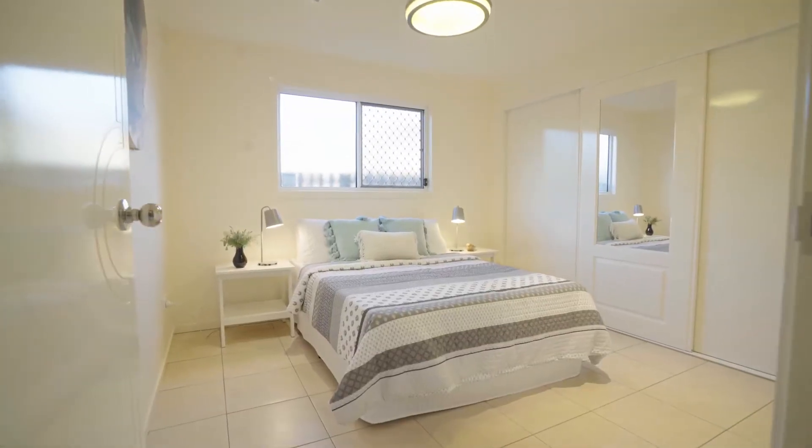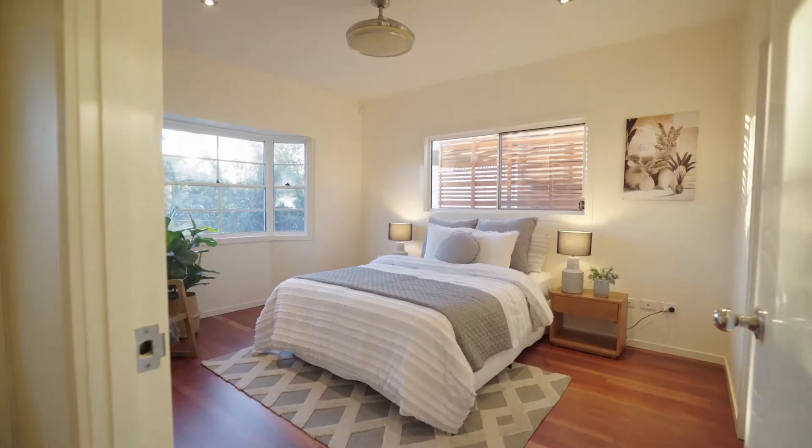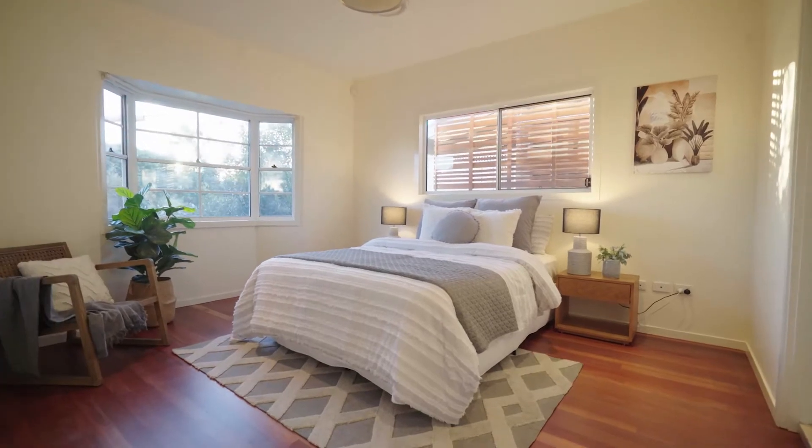Four generous sized bedrooms with built-in robes, three bathrooms including an ensuite for the main room. It's a quiet lifestyle surrounded by nature.